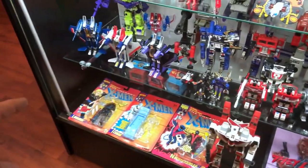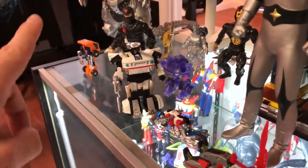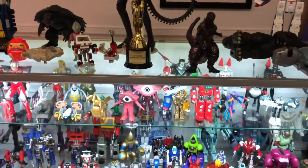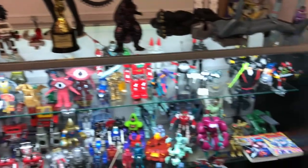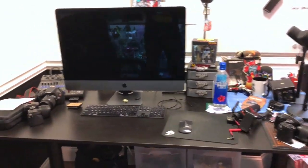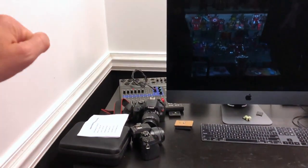Got a bunch of cool Robotech stuff here too, and OG G1 Transformers. Some OG Toy Biz Uncanny X-Men — this is all my jam. Danny and I would get along so well. I've got a Bishop X-Men figure, and Jazz is the most expensive transformer I've got. Old Chuck Norris ninja action figures too. And then over here is Joel's workstation with the cutting mat board.